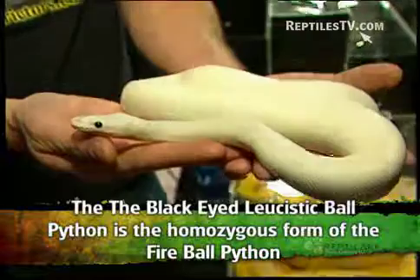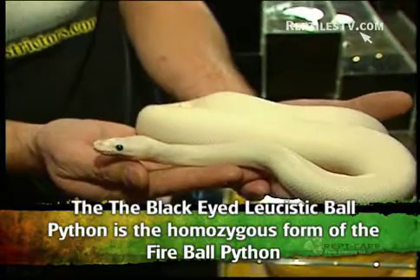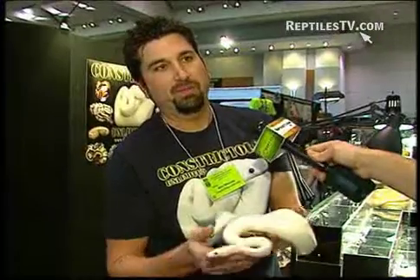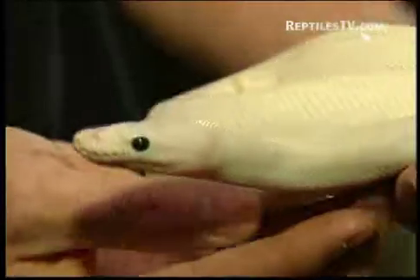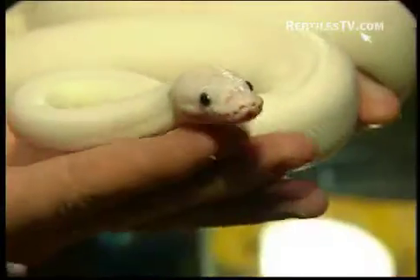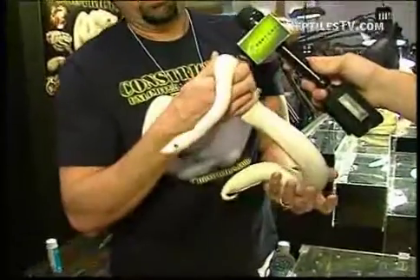This is the homozygous form of a mutation called the fireball. You breed two fires together and 25% of your babies will come out like this. This is really what we were searching for for many years — to have an all-white ball python. Albino is just lacking black, so when you pull the black out it leaves a lot of yellow in the animal. This just lacks all pigment; it's just completely white.